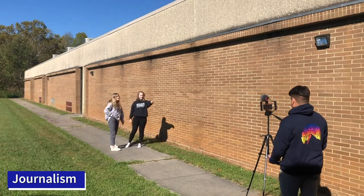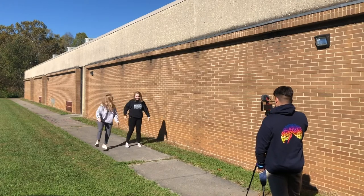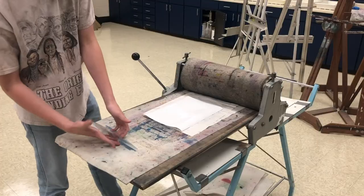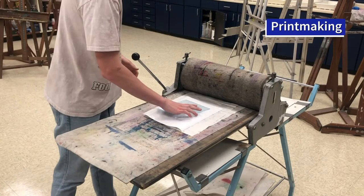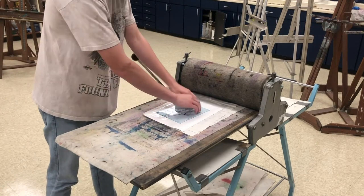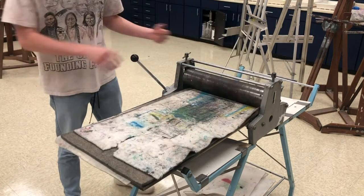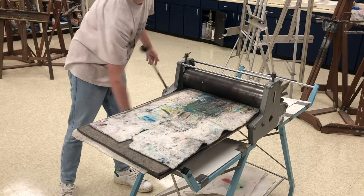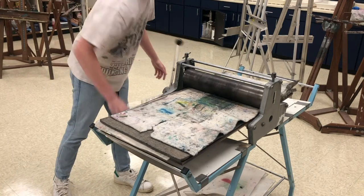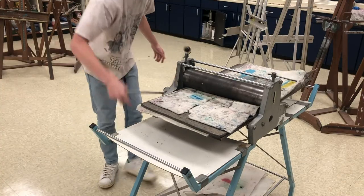Additional funding would be fantastic to get some more cameras. You can imagine we have a class of 36 and there's still a wait list — 10 cameras doesn't go very far with 36 students. We would love to be able to get some extra lighting equipment and backdrops, and extra funding to get the computers and all the software that we need to really take this photography class to a whole other level.